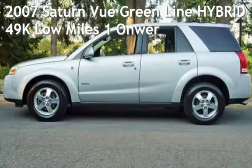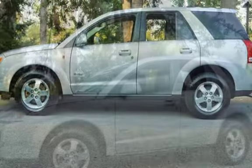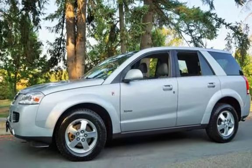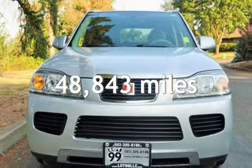Check out this pre-owned 2007 Saturn Vue. This four-door SUV has a four-cylinder, 2.4-liter engine, with front-wheel drive, and an automatic transmission. This Saturn is a great value with less than 49,000 miles on the odometer.